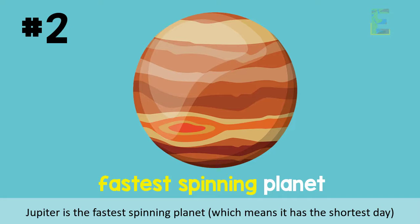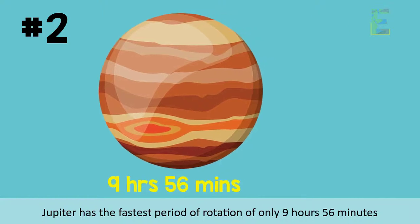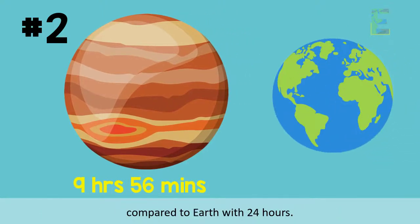Fact 2: Jupiter is the fastest spinning planet, which means it has the shortest day. Jupiter has the fastest period of rotation of only 9 hours and 56 minutes, compared to Earth with 24 hours.